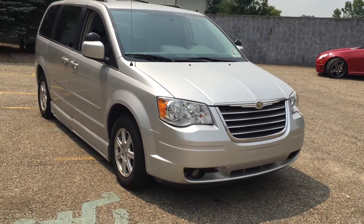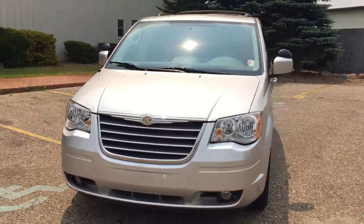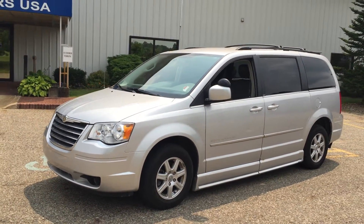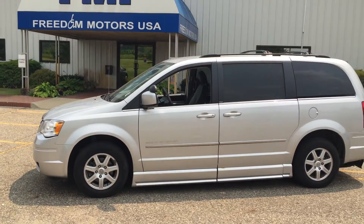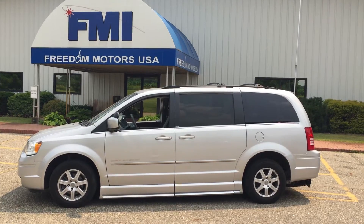I've got an appointment to show this tomorrow, so it might be gone before you know it. So if you're interested, give me a call. Paul Reiber, Freedom Motors USA — it's an absolutely beautiful vehicle. 269-830-8748. Thanks for watching my video, have a great day.